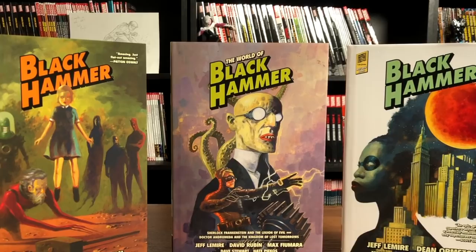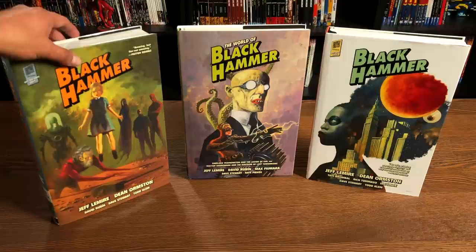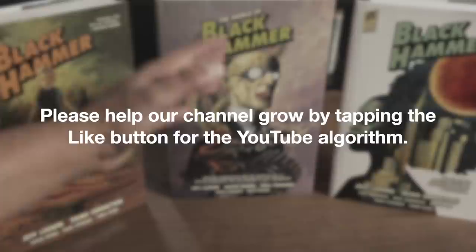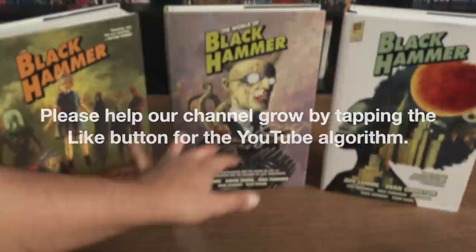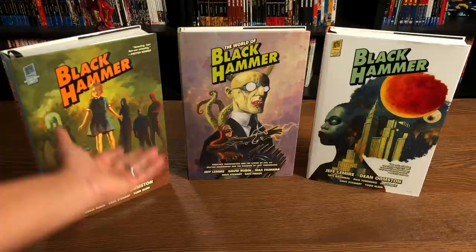Here we have three of the Library Editions: Black Hammer Library Edition Volume One, Volume Two, and The World of Black Hammer Volume One. There are two more World of Black Hammer Library Editions coming out in 2021. We're mainly focusing on these three books, and we're going to talk about the story without spoilers and then how to read these books — meaning in which order.